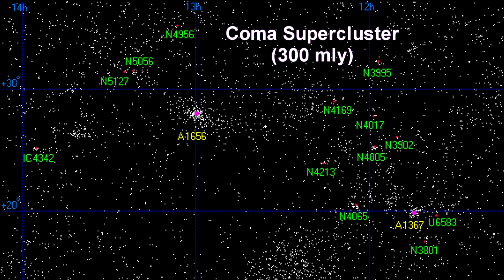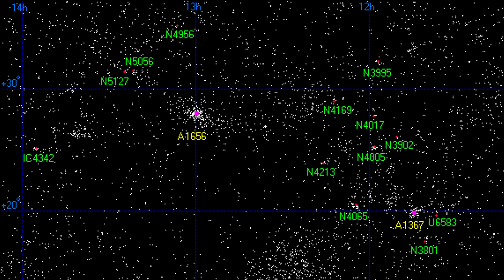The Coma supercluster is a nearby supercluster of galaxies that includes the famous Coma cluster, Abell 1656, located 300 million light-years from Earth. It is roughly spherical, about 20 million light-years in diameter, and contains more than 3,000 galaxies. Being one of the first superclusters to be discovered, the Coma supercluster helped astronomers understand the large-scale structure of the universe. This map plots the brightest galaxies in the Coma supercluster's region of the sky.